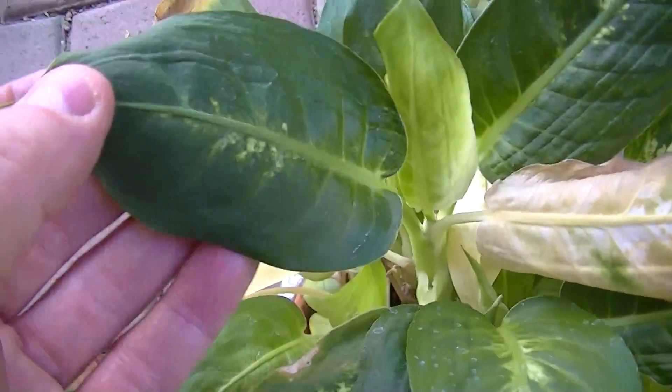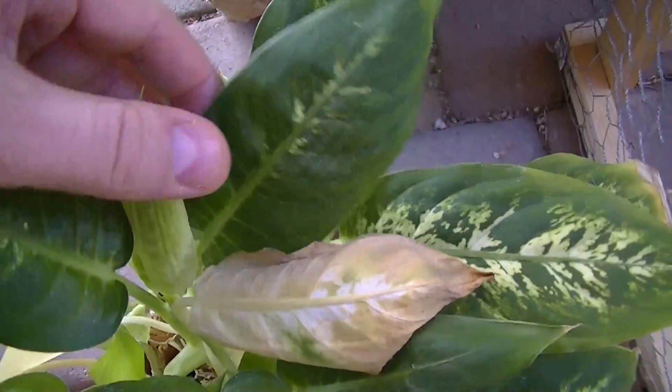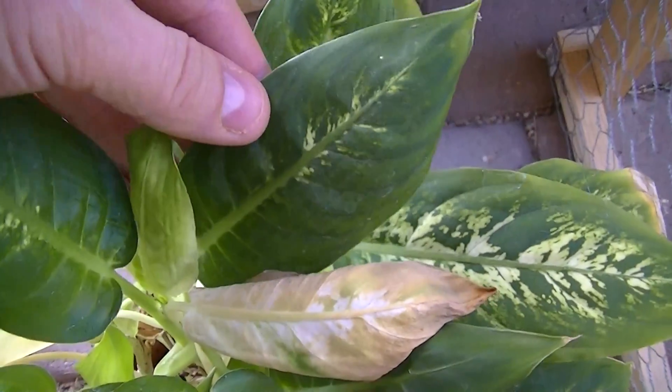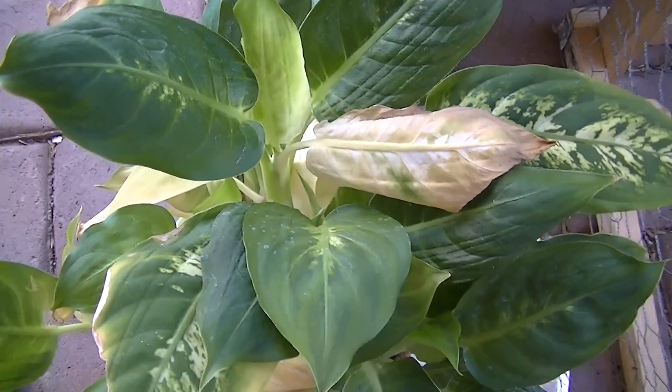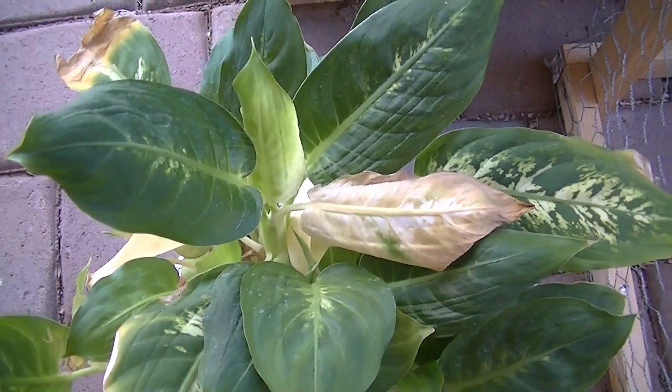These leaves are very small and have no patterning in them — this is not how the Diefenbachia grows normally. But at my home the radiation environment is very unusual because of cell phone towers that are six to seven hundred meters away.